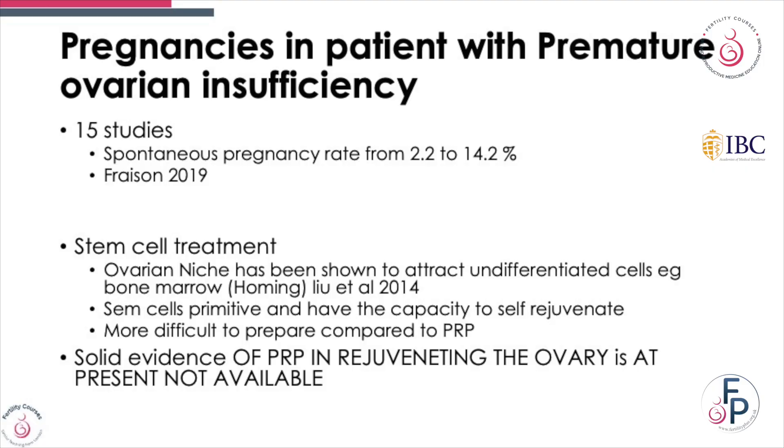Looking at ovarian insufficiency, there are 15 studies, and some of them commented on seeing increased spontaneous pregnancy rates. Stem cell research has also been tried, as it increases undifferentiated cells with a capacity to self-rejuvenate, but there are very few studies comparing this to PRP. At present we do not have any studies providing evidence that PRP may rejuvenate the ovary.